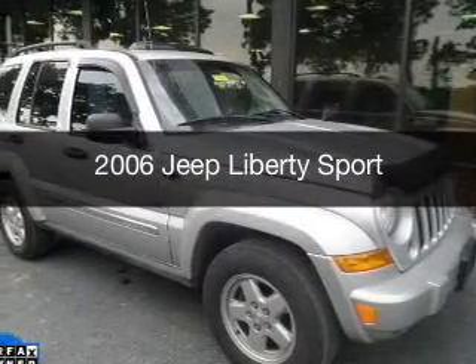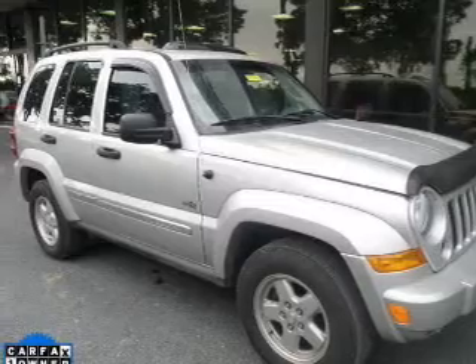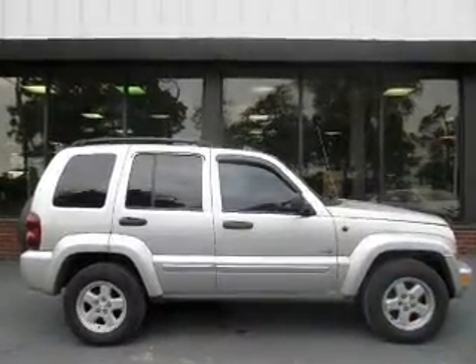This is a used 2006 Jeep Liberty, powered by 4-wheel drive, a 3.7 liter 6-cylinder engine, and a 4-speed automatic transmission.